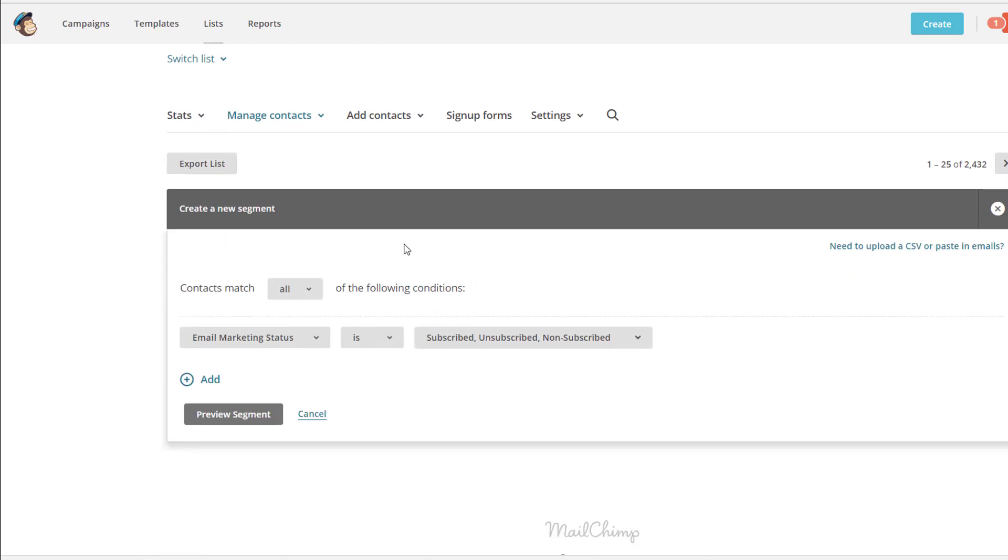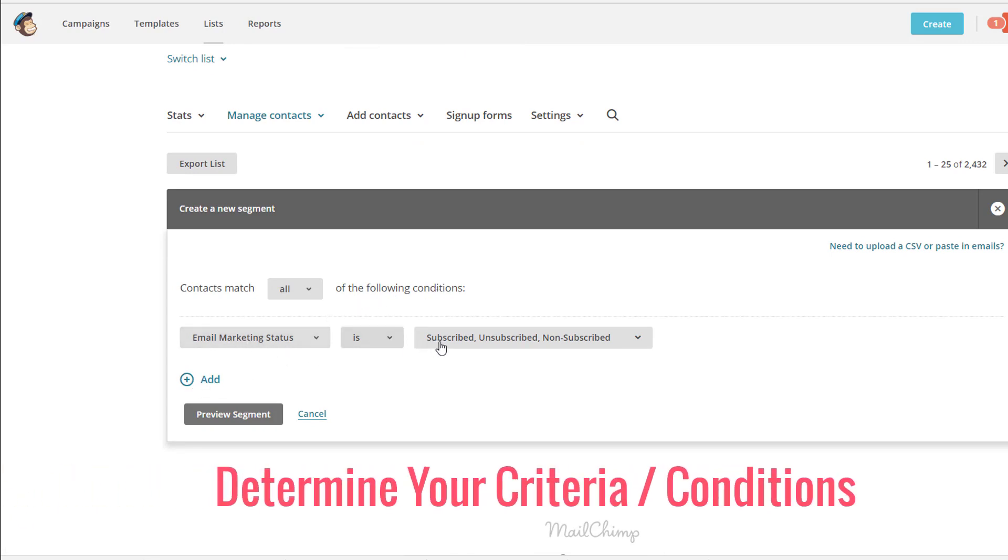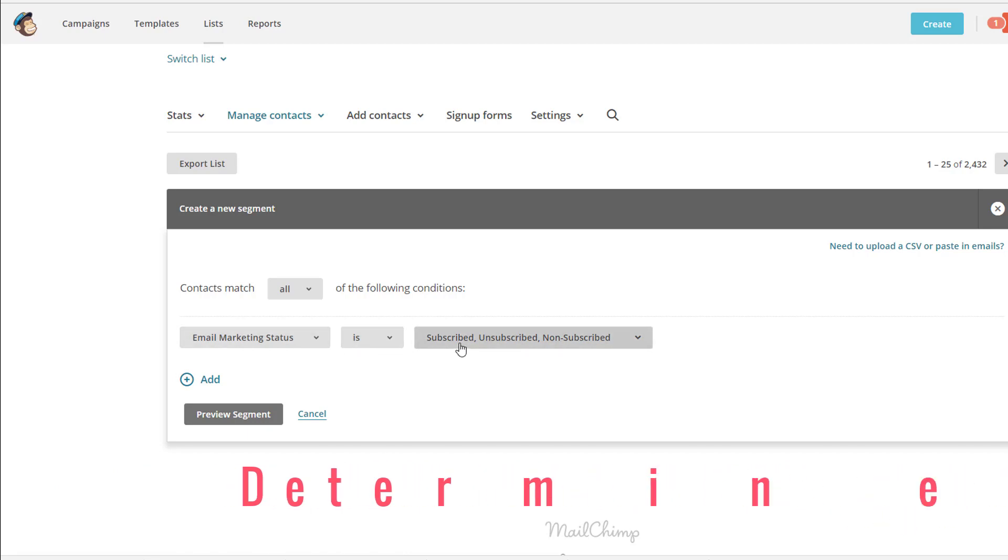To create a segment, you want to set it to contain all of the following conditions. You have some options here and you can add more conditions to segment the list as much as you want. This is my recommendation: set the email marketing status to subscribed, unsubscribed, and non-subscribed — so it covers anyone throughout the whole process.